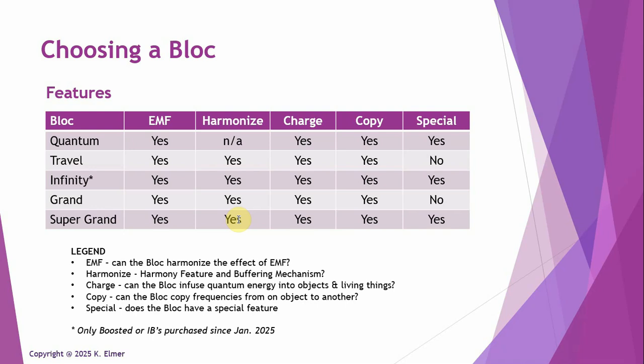By far the most incredible feature these blocks have is that they can copy frequencies — they can copy the frequency of anything from one thing to another. For example, if you put your favorite supplement in a block and then add a glass of water, the frequencies of that supplement will then imprint onto the water.